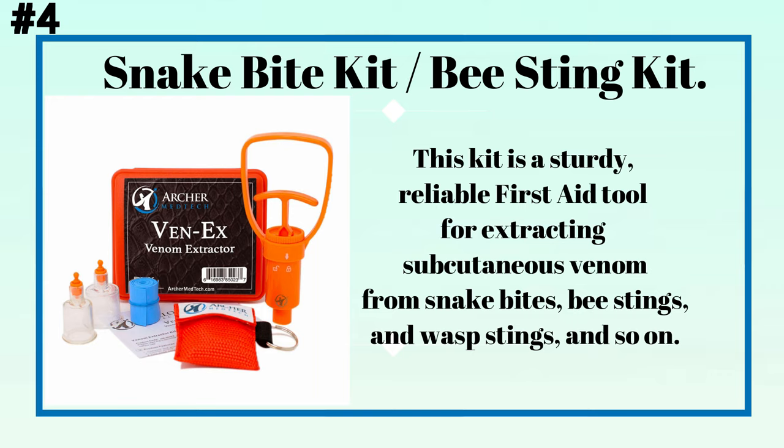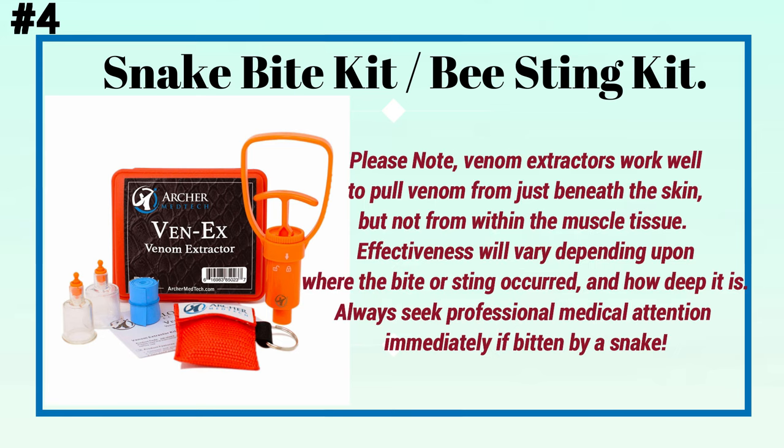Number four: a snake venom extraction kit. This kit is a sturdy, reliable first-hand tool for extracting subcutaneous venom from snake bites, bee stings, wasp stings, and so on. Please note: venom extractors work well to pull venom from just beneath the skin, but not from within the muscle tissue. Effectiveness will vary depending on where the bite or sting occurred and how deep it is.